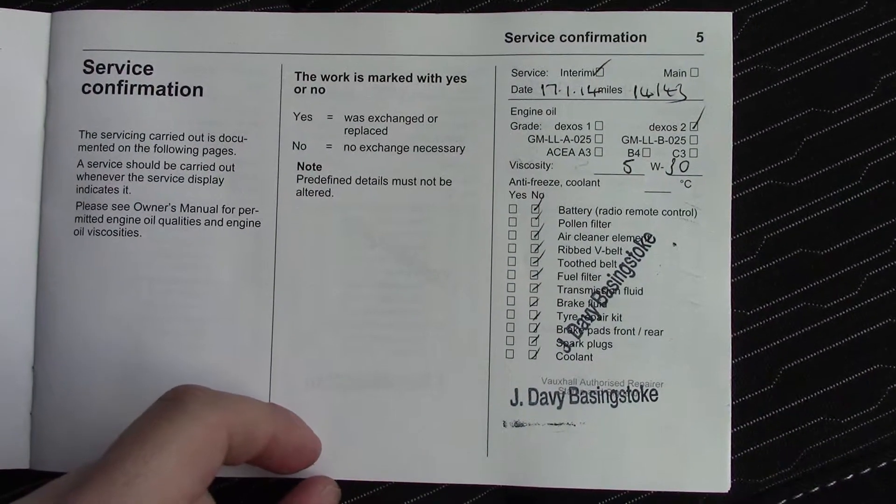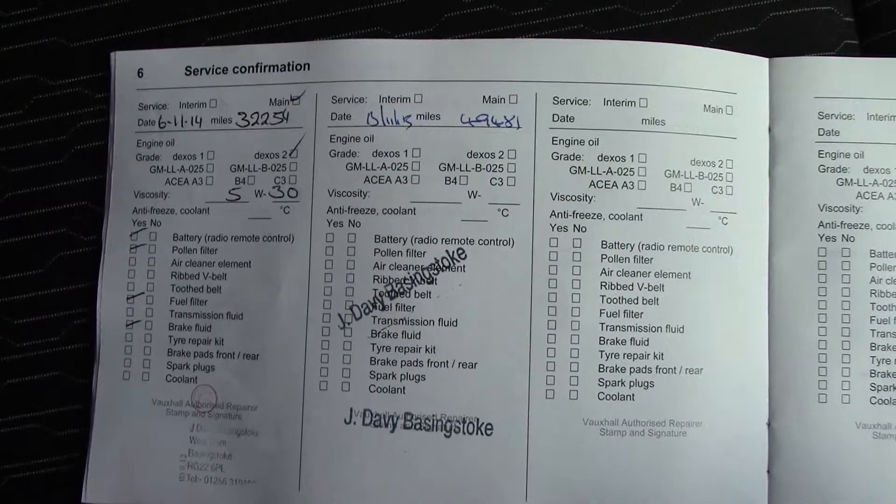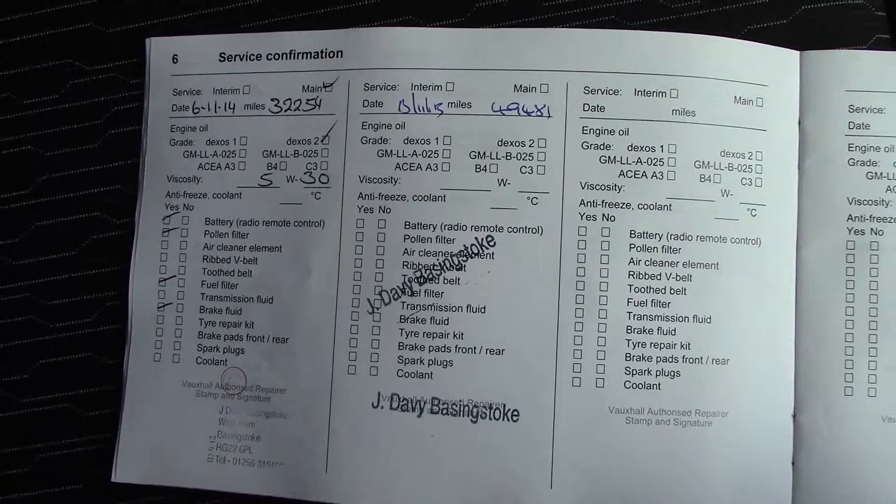Over here we've got the service history for the vehicle, and like all of our vehicles, this one comes fully forecourt prepared.